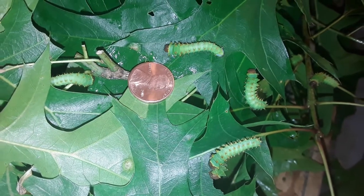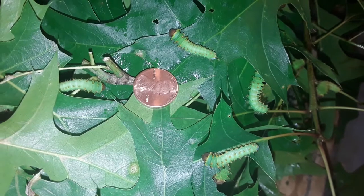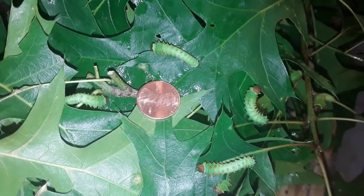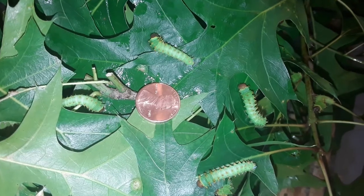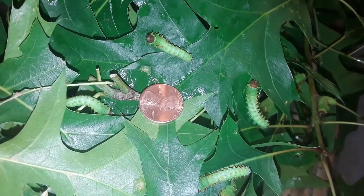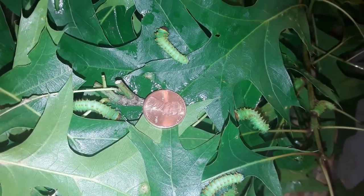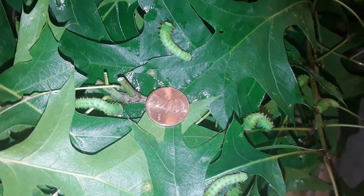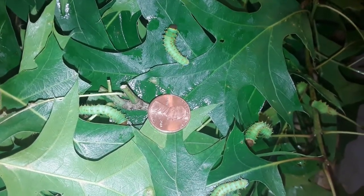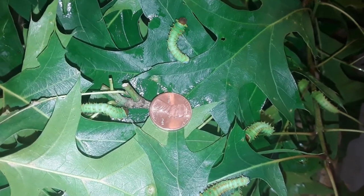So these are my babies. Sorry about the timber of my voice — I am recovering from a respiratory infection that my whole family seemed to have gotten, something bacterial. But we're recovering. I hope you like the video. Give me a thumbs up and subscribe, and I will be back with bigger caterpillars. Have a good day.